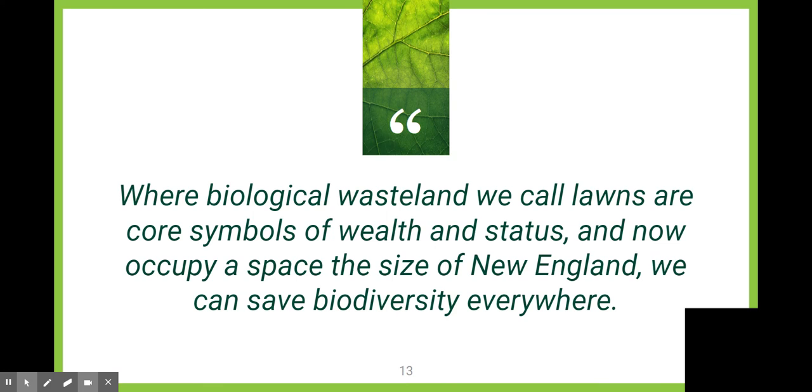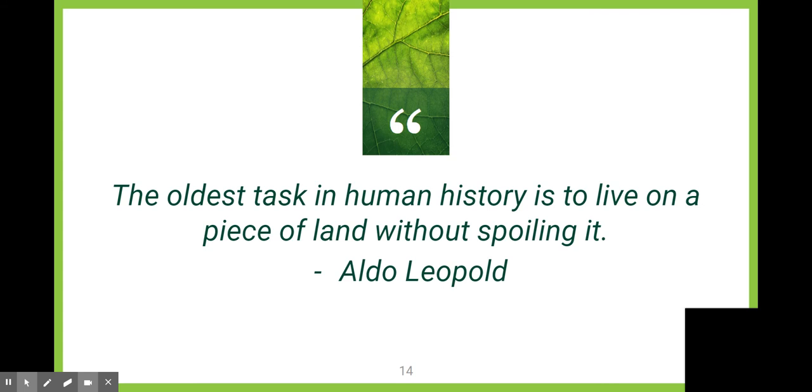There are some resources — a couple of places to buy plants on the left, some books you can check out, and wonderful readings online. And here's a quote I love: 'The oldest task in human history is to live on a piece of land without spoiling it.'